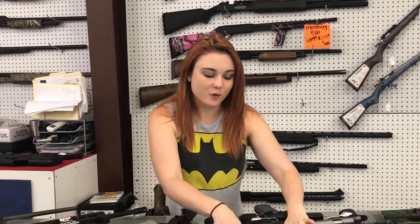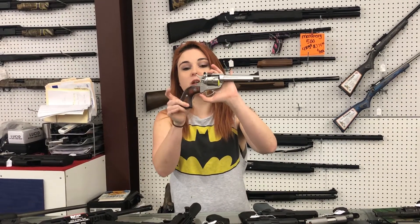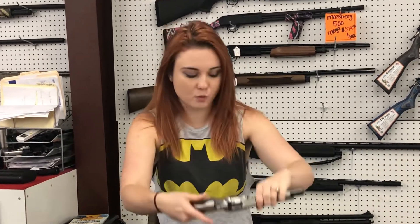Ruger LCRX — $435 plus tax. For my .22 fans out there, I've got something that's absolutely beautiful: stainless with the wood grips, Ruger Single Six. .22 long rifle, .22 magnum, 5½ inch gun for $520 plus tax.